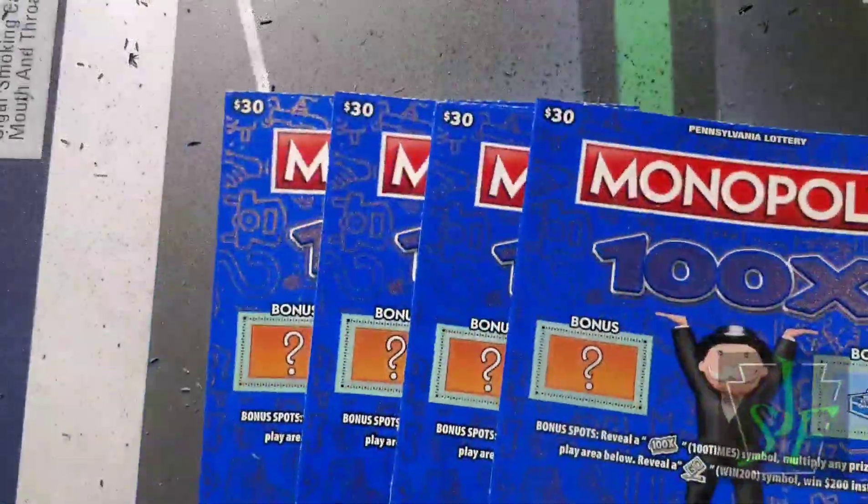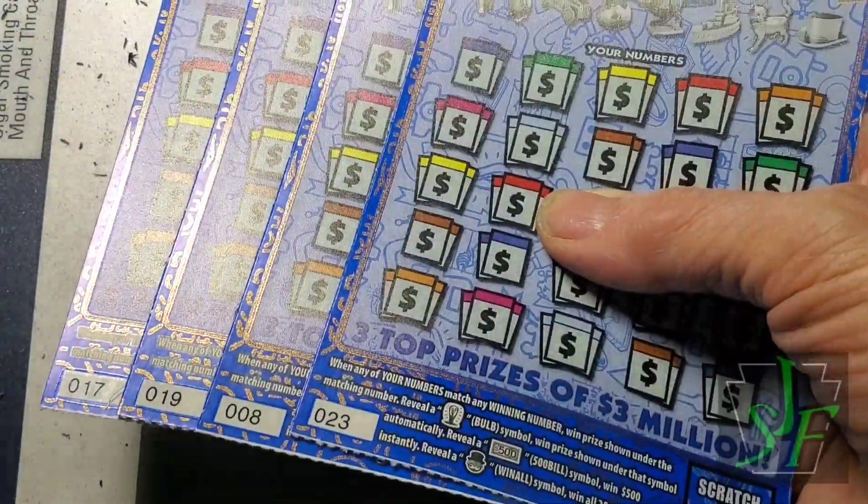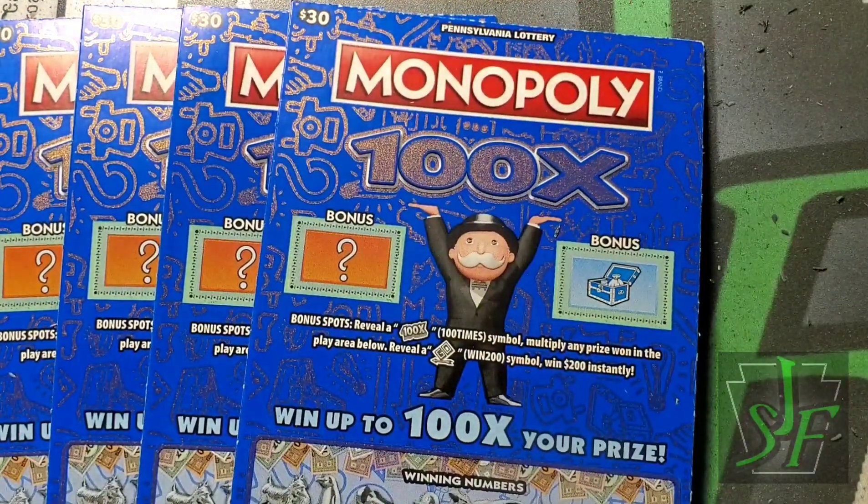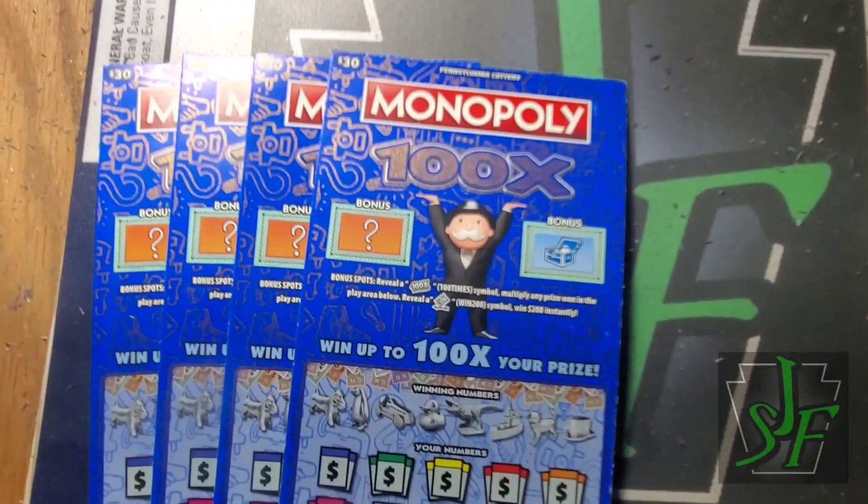We got Monopolies from four different books. The question is: was my timing good? This is the new game, so there are still three million dollar winners in it. It's not the sparkly one — let me zoom out a little so you can see what's going on.